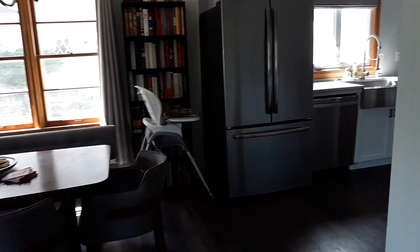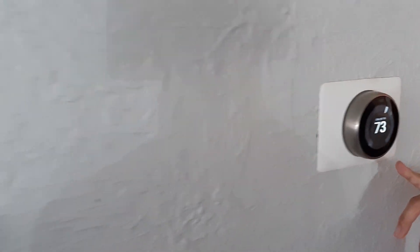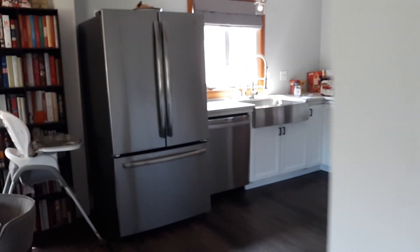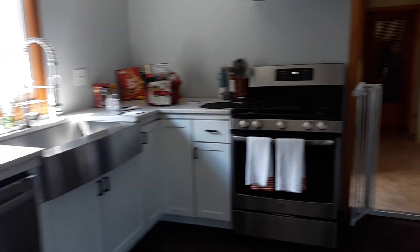They've also put in a new Nest thermostat, and they took out the boiler heat and replaced it with forced air heat, so that's all been upgraded and brand new.